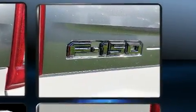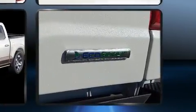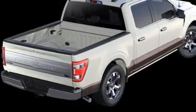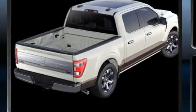Rear passengers enjoy the seat heating functionality, keeping them warm during the winter months. Audio features include an AM/FM radio and 18 speakers, providing world-class sound throughout.